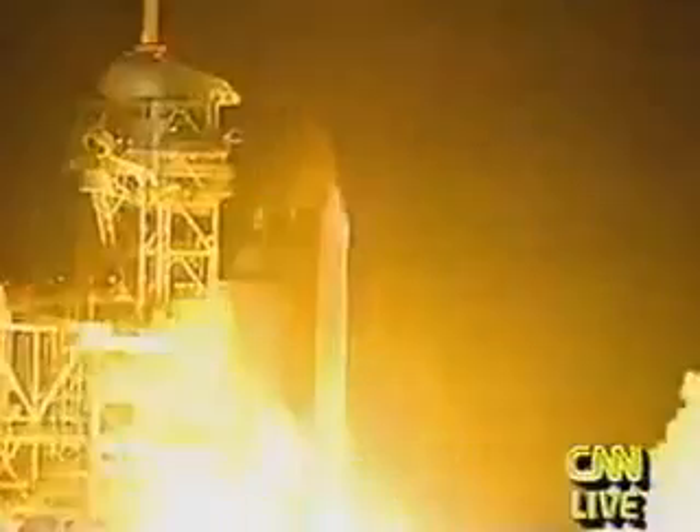And we have liftoff — liftoff of the space shuttle Endeavour on an ambitious mission to service the Hubble Space Telescope.